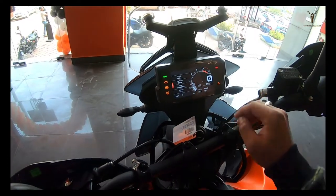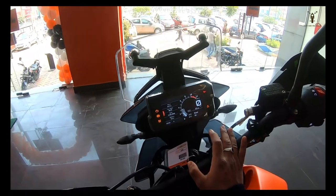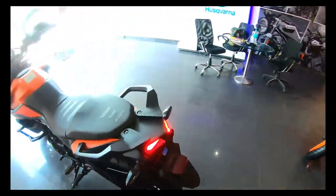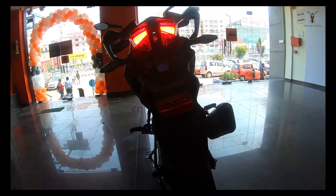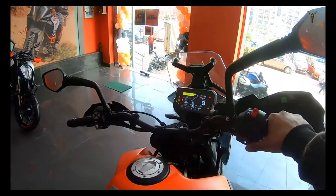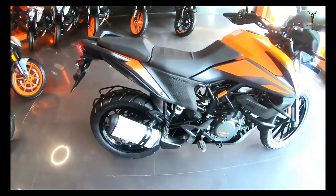The bike has a 12.4V charging port and a mobile holder. There is also a GPS mount, which is great. The indicators are LED, the full lighting system is LED, and it has a very beautiful tail light. The silencer has a machine-gun type design. Let's listen to the exhaust — it's a loud exhaust.